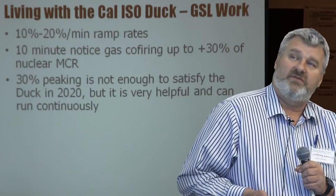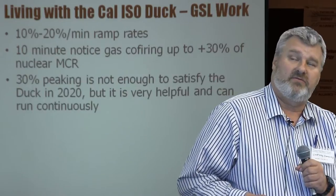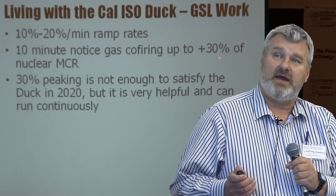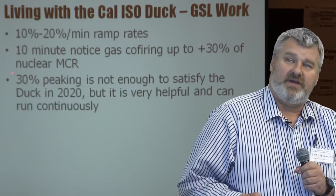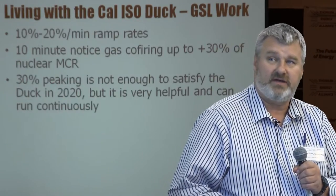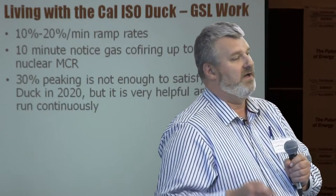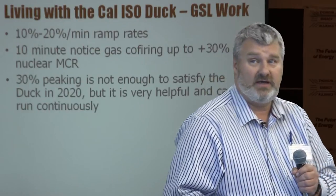In the work we've done, we're targeting 10% to 20% per minute ramp rates. We've developed options for 10-minute-notice gas co-firing where we can boost the net output of the plant by plus 30% above the nuclear island. That 30% peaking is not enough to fully satisfy the requirements of the duck curve, but it is a very helpful addition — and specifically, you can run continuously. Storage is great, but often it's not enough to get you through a whole week, or even an entire month.